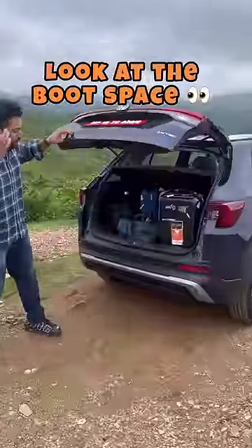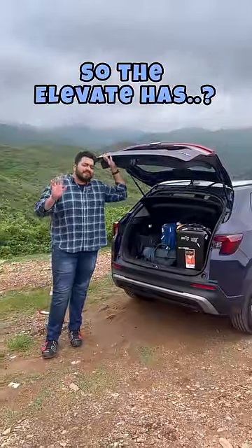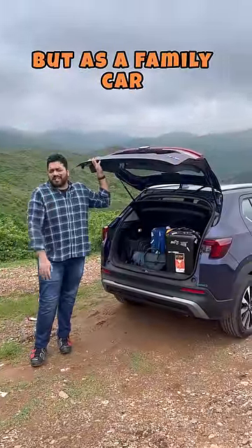And look at the boot space — so practical. What more do you want? So the Elevate has not a lot of wow, but as a family car, what a wow.